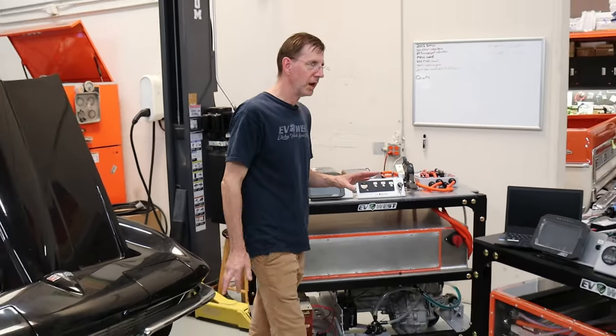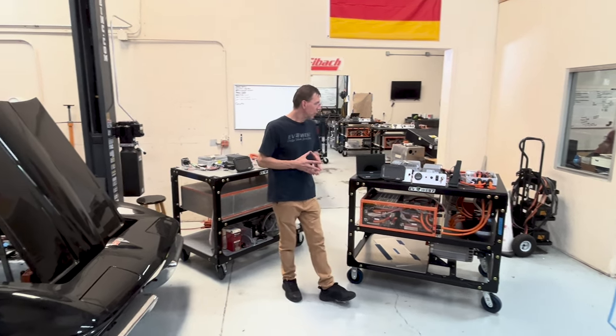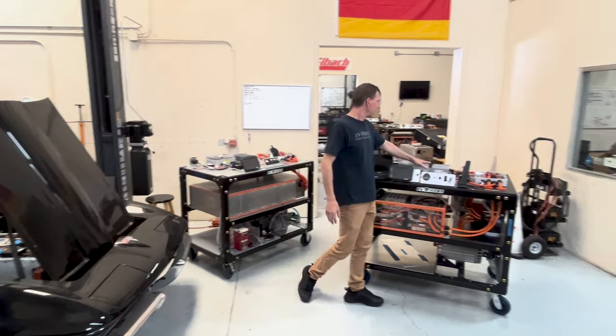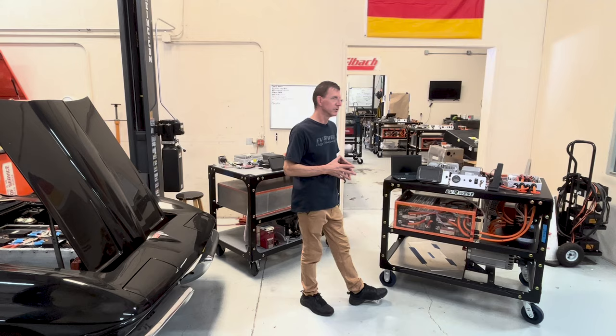Both of these systems — and on any electric vehicle or hybrid vehicle you're working on or own — are going to have a regular 12 volt battery and a 12 volt system as well. We use what's called a DC-DC converter that takes care of charging your 12 volt battery.